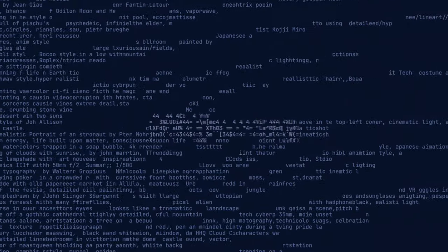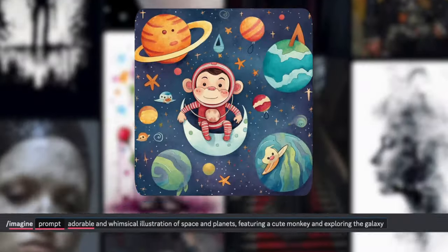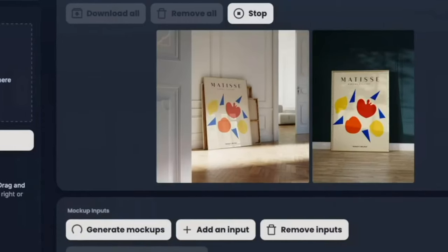With the first iteration of AI tools like MidJourney, while generating the images was quick and easy, everything else was still work: upscaling, resizing, placing images into mockups, creating listing images.